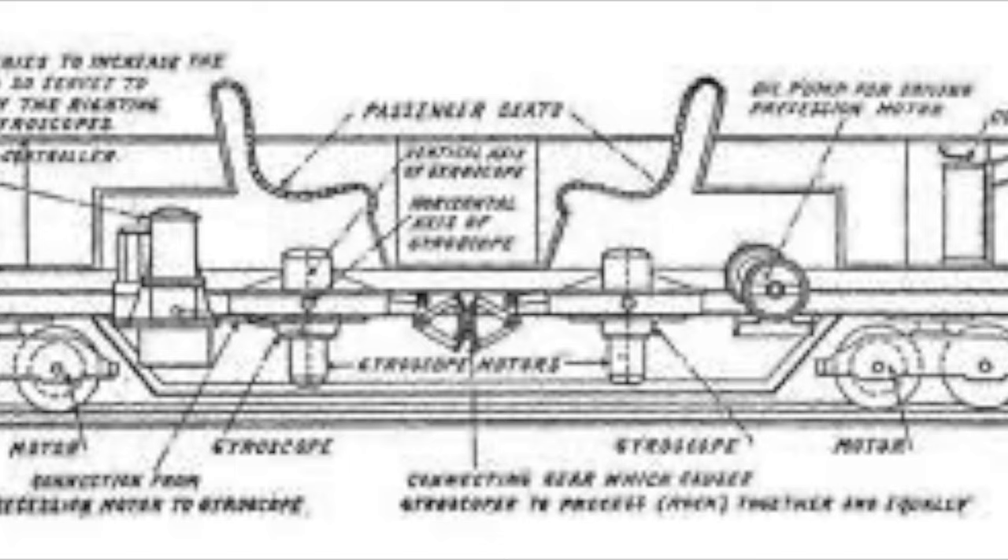Brennan's vehicle was ultimately more favorable to Scherl's, as Scherl's design was much smaller and could only carry four passengers. Therefore, his design garnered little interest, as it was too small to be practical.